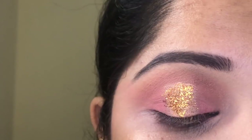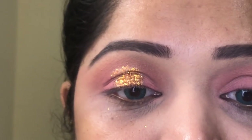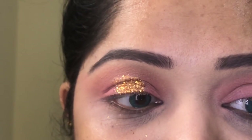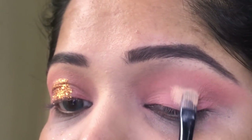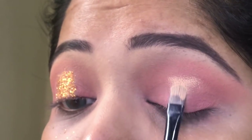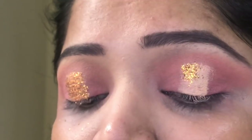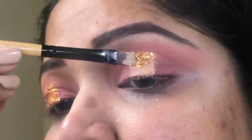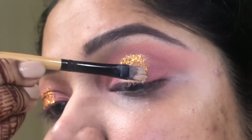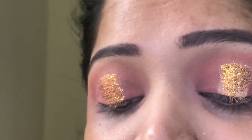I was amazed at how perfectly the glitter stuck. This glitter is not chunky — it is quite fine and beautiful. I got it from a local store; it says MAC on it but it's fake. I picked it up from Beauty Center, I think, for around 250–300 rupees. I've picked up 4–5 glitters, and golden is by far my absolute favorite.